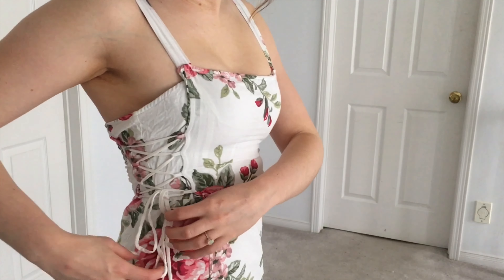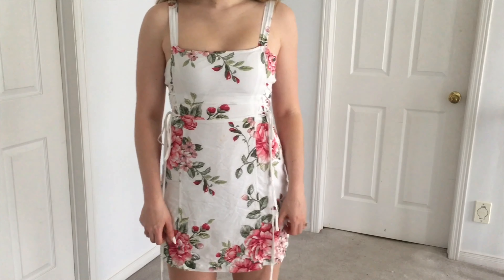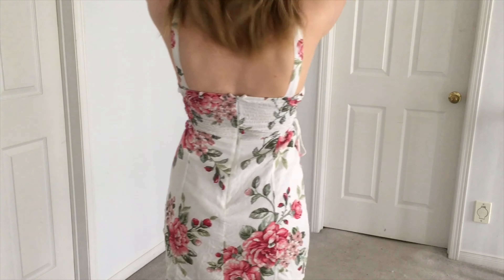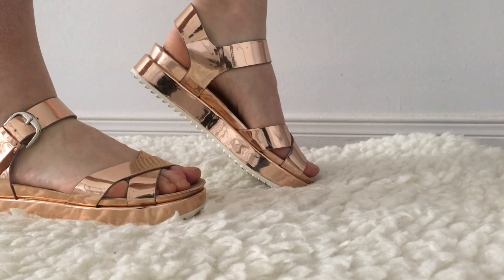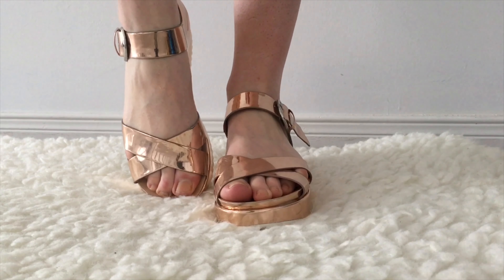For my second outfit, I'm keeping it really simple with this super cute form-fitted floral dress. I love the lace-up details on the side — it really helps to cinch you in at the waist. And to pair with it, I have these rose gold sandals that I got from Zara last year. I am obsessed with them.